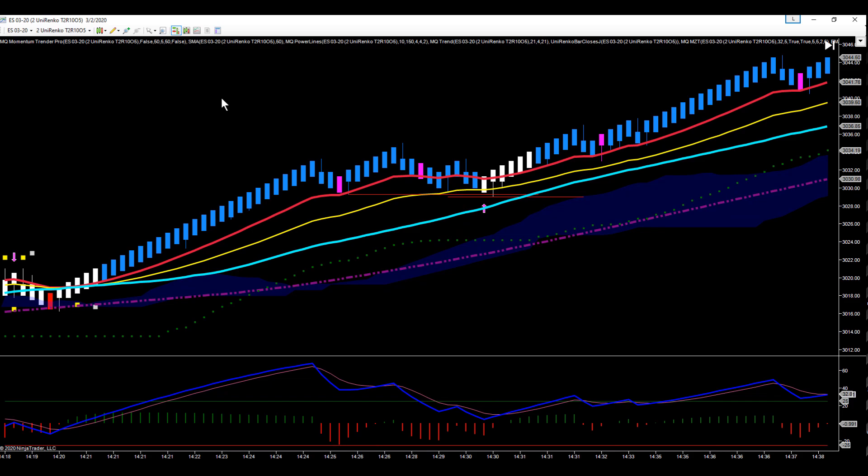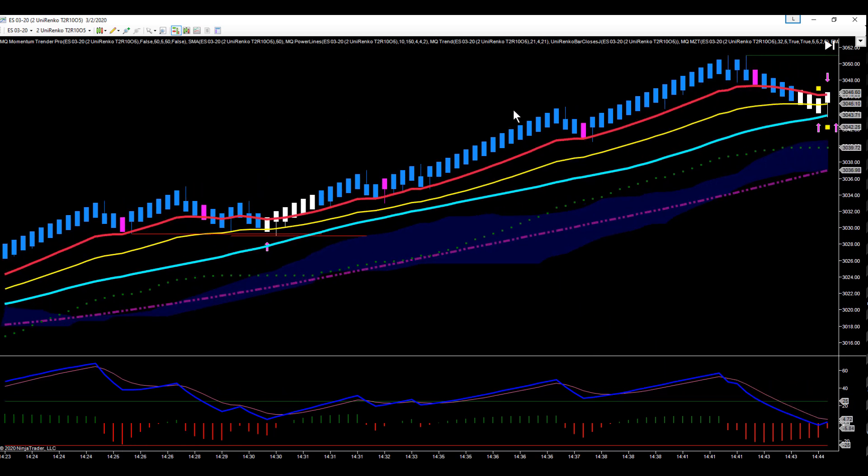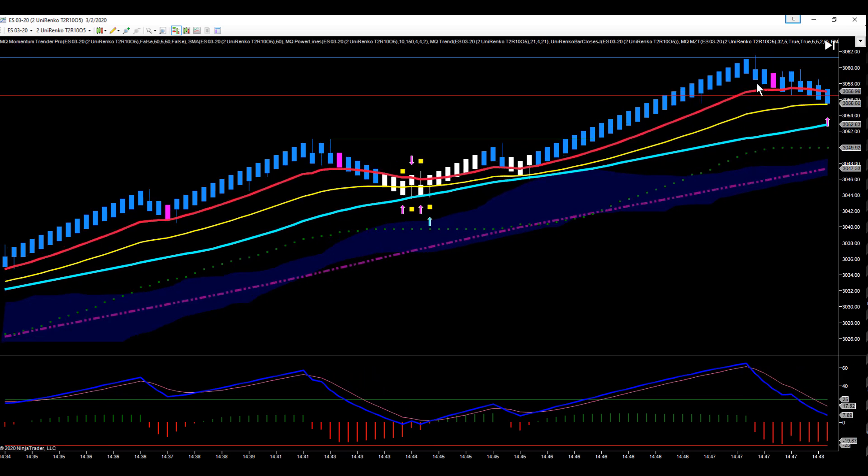We got long right here and stayed with this trade for quite a while. We're using MQ Momentum Trender Pro to manage the trade — it's the indicator that colors the bars — and it just kept us in the trade. We made a little pullback, bars never turned red, and we just stayed in. Then right here we had a target area at 57 and a quarter, and we came up into that area, actually pushed through a little bit, then pulled back to it.